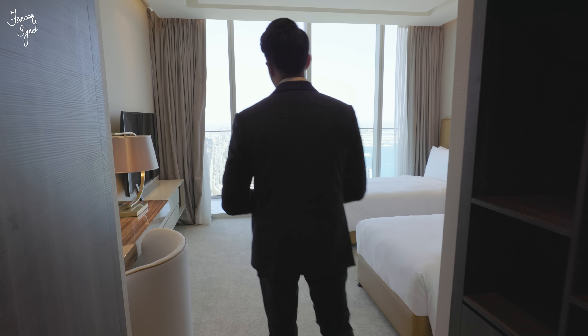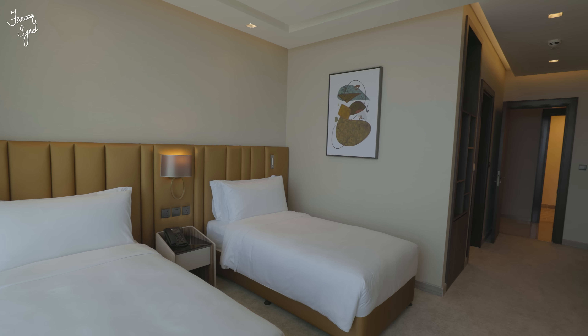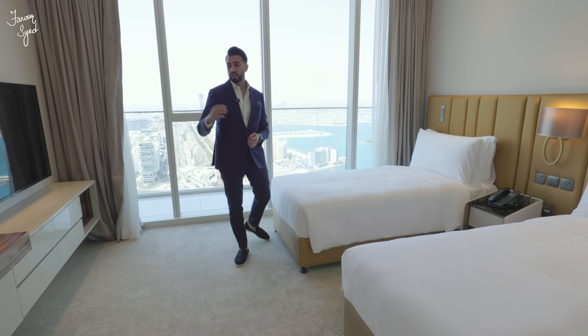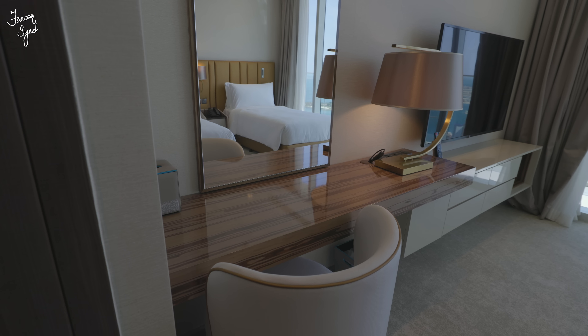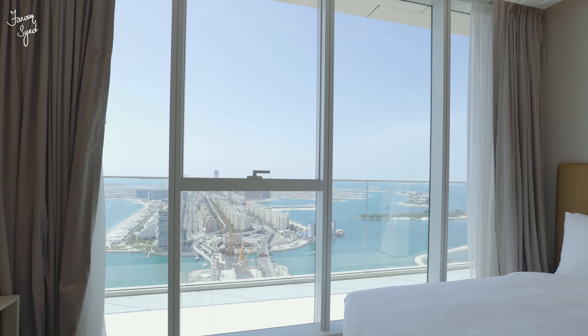This is the third bedroom. It also comes with a Jack and Jill concept but with a different colour tone — gold is used here. You have a study table, a TV, and floor-to-ceiling glass windows overlooking the beautiful views of the Palm Jumeirah. The bedroom comes en suite with its own walk-in wardrobe as well.